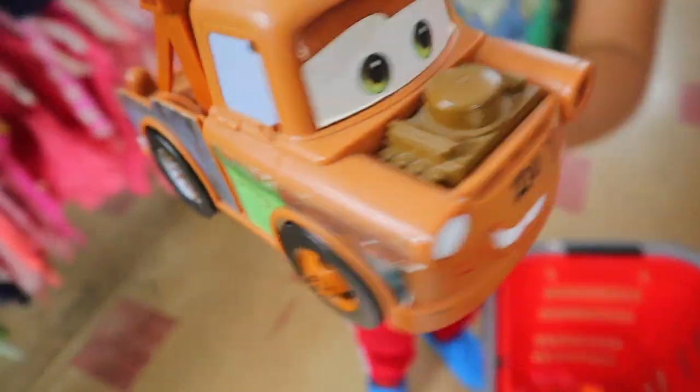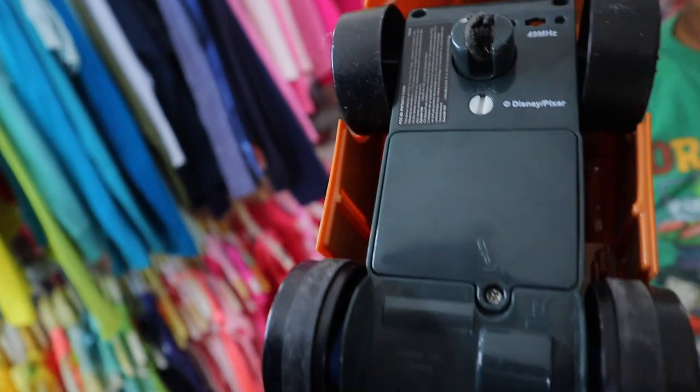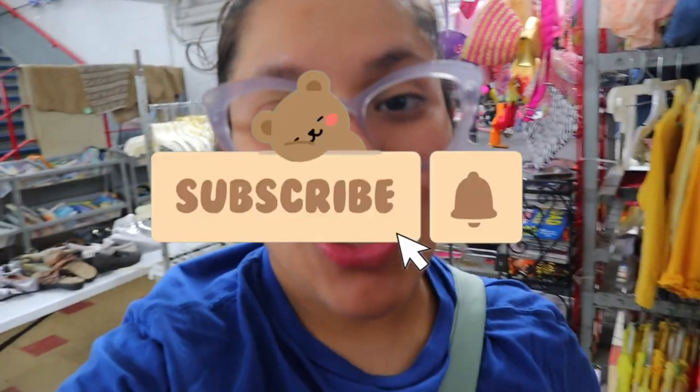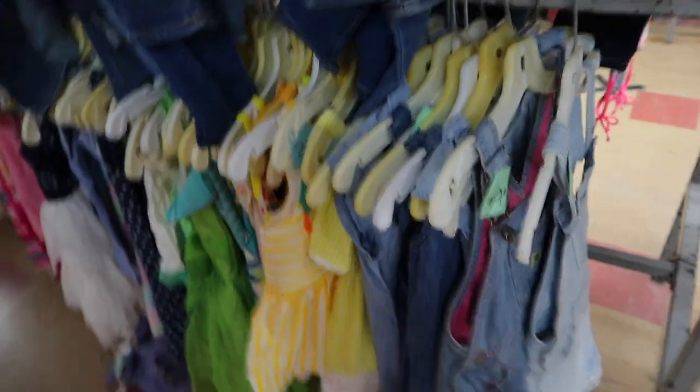Hi guys and welcome back to our channel! Thank you for clicking on this video. We already found something — it looks cool but we have to see what it is. It probably needs a control, and it might not be selling well just because we don't have the control. Don't forget to hit subscribe — we post videos every single week for you guys!